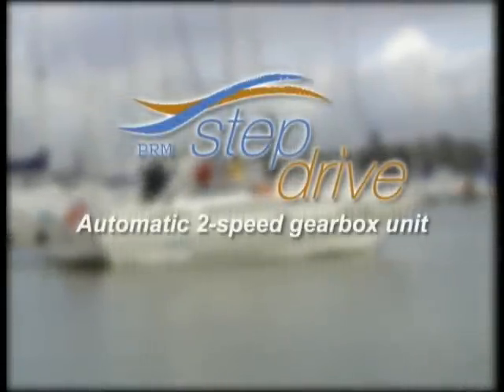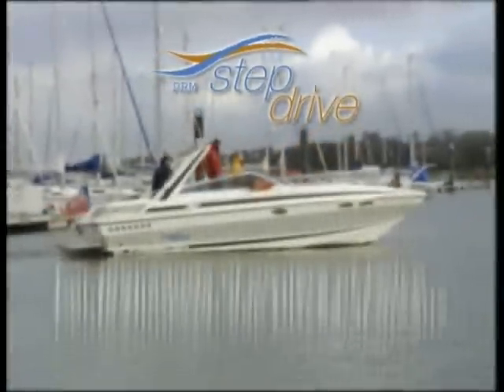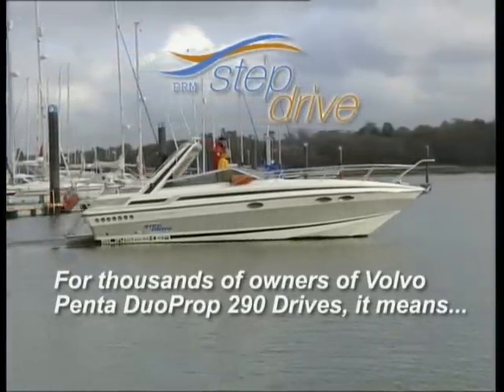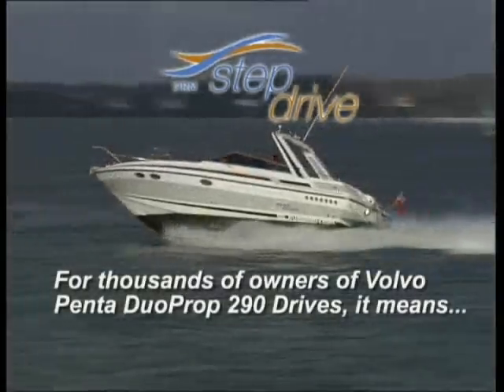Welcome to StepDrive. Here's some exciting news for thousands of owners of the popular Volvo Penta Duoprop 290 drives. Without changing your engine, you could be getting much greater performance.